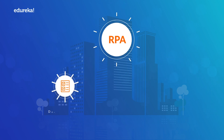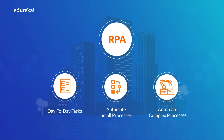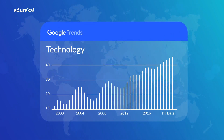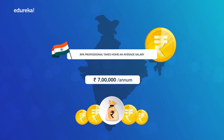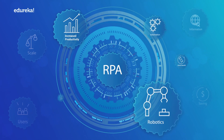These companies are using RPA in their day-to-day tasks to automate small to complex processes. Hence, it's no surprise that the technology is trending worldwide and an RPA professional takes home an average salary of $93,000 a year in the US and 7 LPA in India.